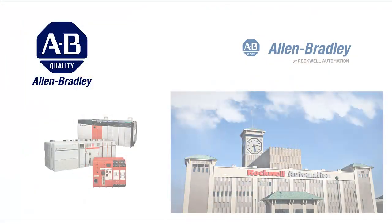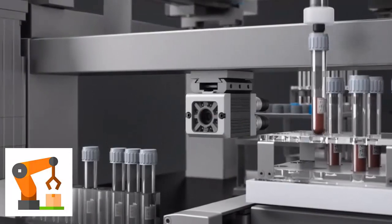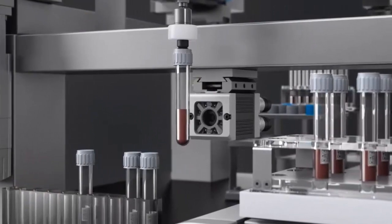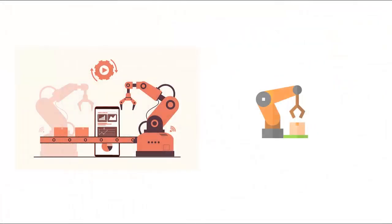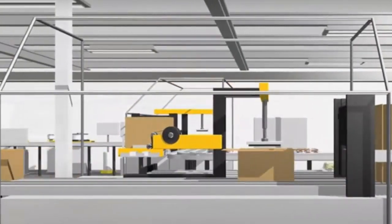Allen Bradley by Rockwell Automation: another popular brand, particularly in the United States. Offers a comprehensive range of PLCs including the CompactLogix and ControlLogix series. Features a user-friendly programming environment, Studio 5000, and excellent support. Commonly used in diverse industries including manufacturing, oil and gas, and food processing.